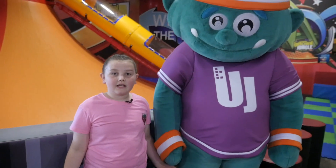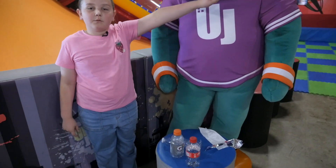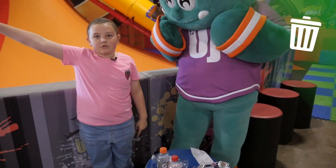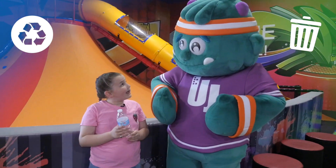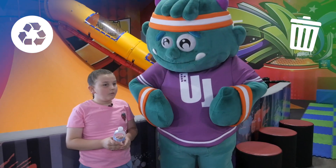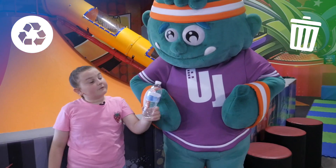Hey guys, since we're learning about recyclables and trash, let's see what we have. So left will do for trash. Right will do for recyclables. You guys ready? Uppy, does this plastic water bottle go into right for recyclables, or left for trash?